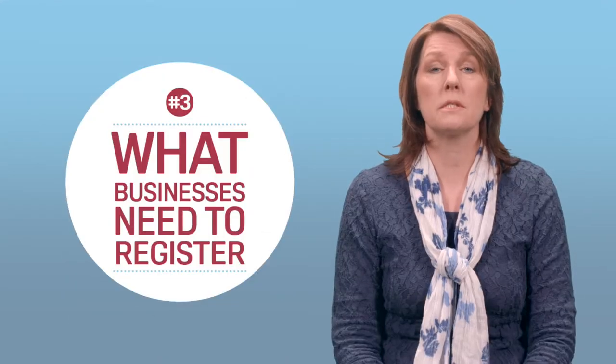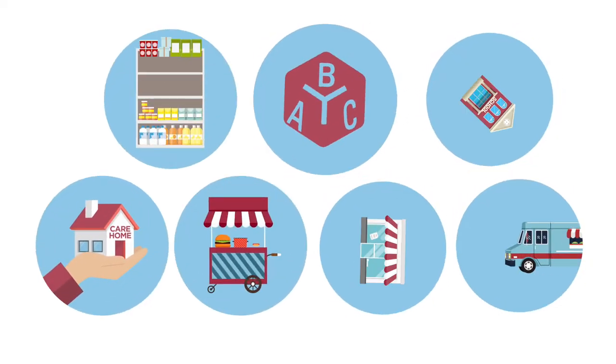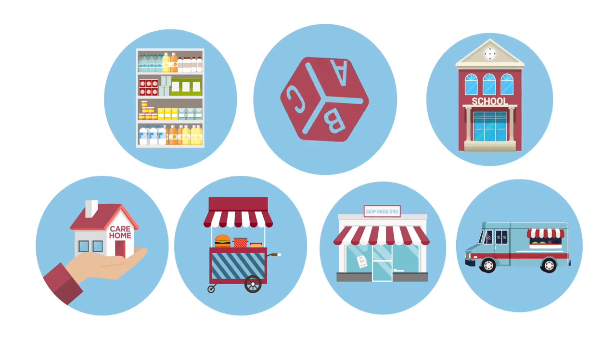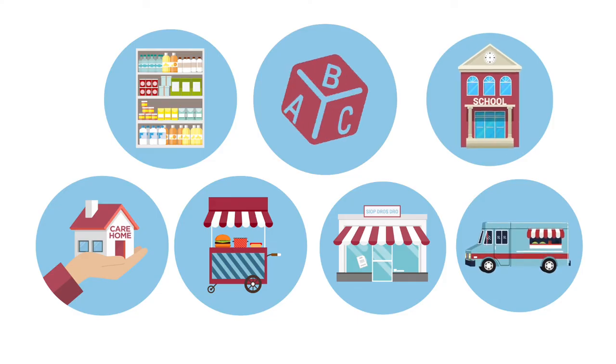Registration applies to all food businesses. This includes restaurants, cafes and takeaways, but also shops, nurseries, schools, care homes and even market stalls and food pop-ups or vans. It also applies to companies that sell food online through sites such as Facebook, Instagram, Amazon or eBay.